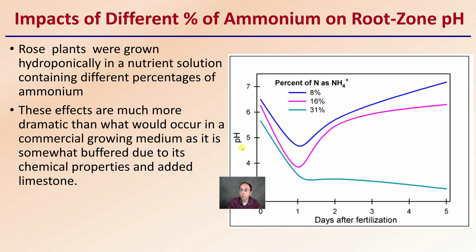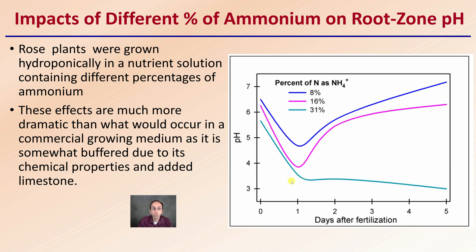Looking at the impact of different percentages of ammonium on root zone pH: rose plants were grown hydroponically in a nutrient solution containing different percentages of ammonium. The x-axis shows days after fertilization and the y-axis shows pH. The effects are much more dramatic than what would occur in a commercial growing medium, which is somewhat buffered due to limestone. This was shown in a purely hydroponic situation. As the percentage of nitrogen in the form of ammonium increases, we see a steep drop in pH — sometimes it stays down there, and sometimes it bounces back.